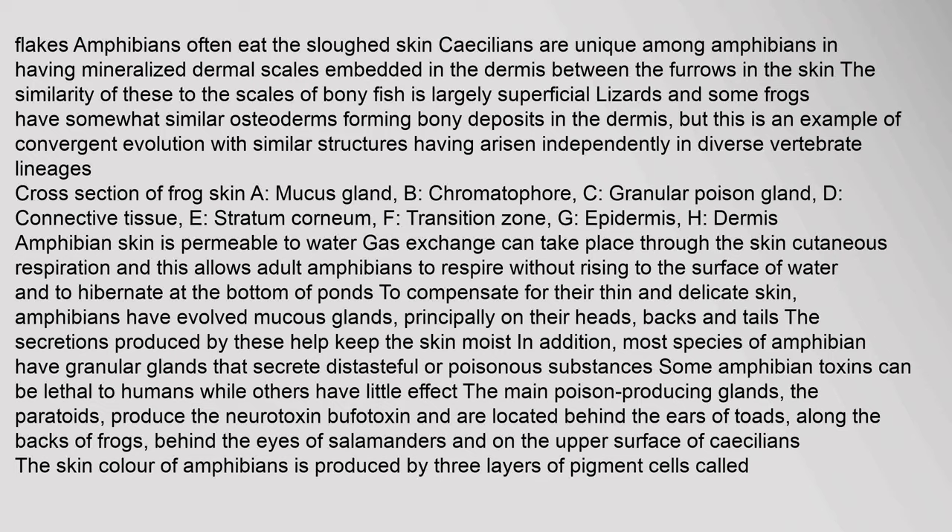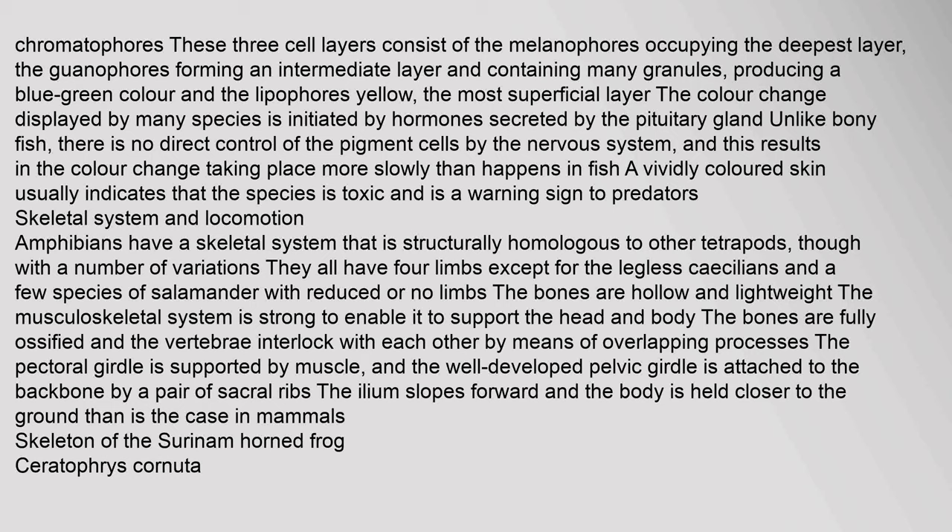The skin color of amphibians is produced by three layers of pigment cells called chromatophores: the melanophores occupying the deepest layer, the guanophores forming an intermediate layer producing a blue-green color, and the lipophores (yellow) as the most superficial layer. The color change displayed by many species is initiated by hormones secreted by the pituitary gland. Unlike bony fish, there is no direct neural control of the pigment cells, resulting in color change taking place more slowly. A vividly colored skin usually indicates that the species is toxic and serves as a warning to predators.